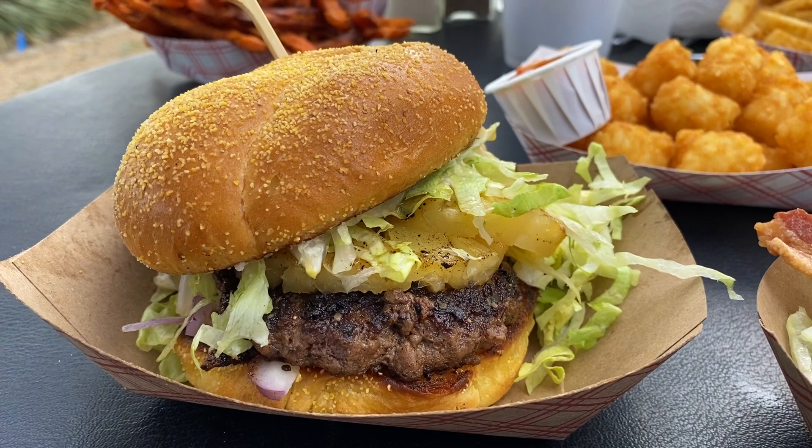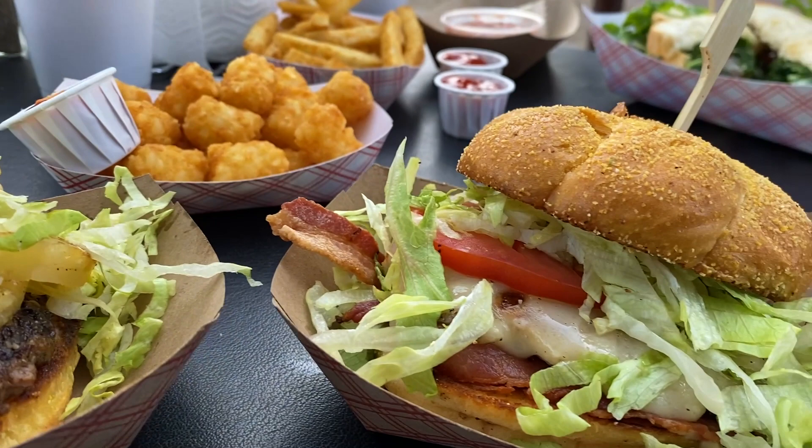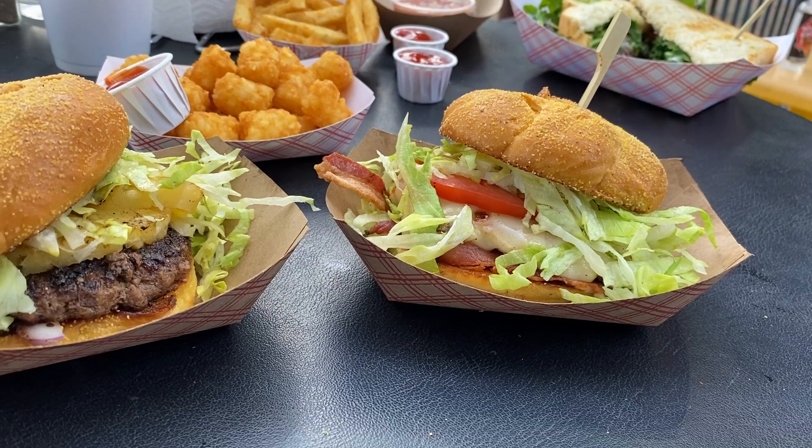The Big Kahuna Burger with grilled pineapple, Angus patty, and teriyaki sauce is one of 10 badass burgers to choose from. But if you prefer chicken, be sure to check out the Classic Chicken Club Sandwich, because it is delicious.